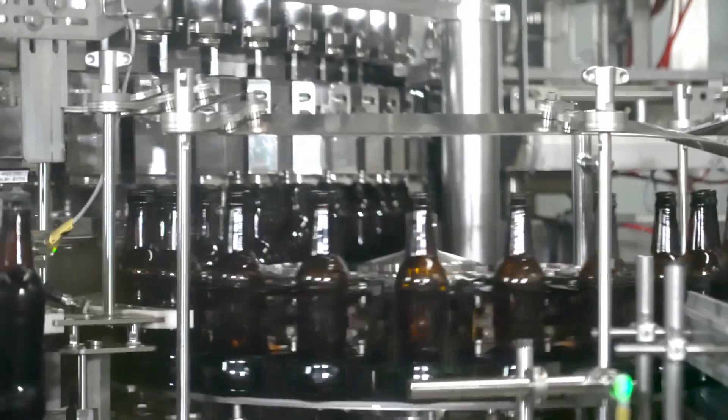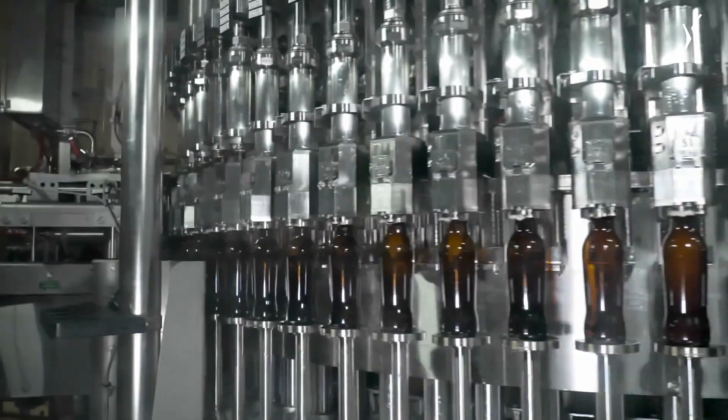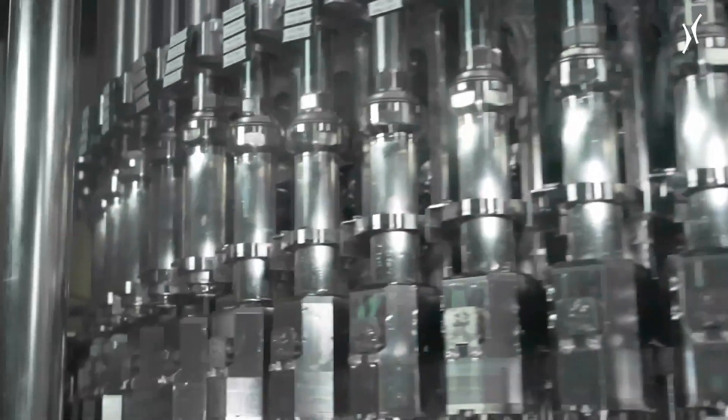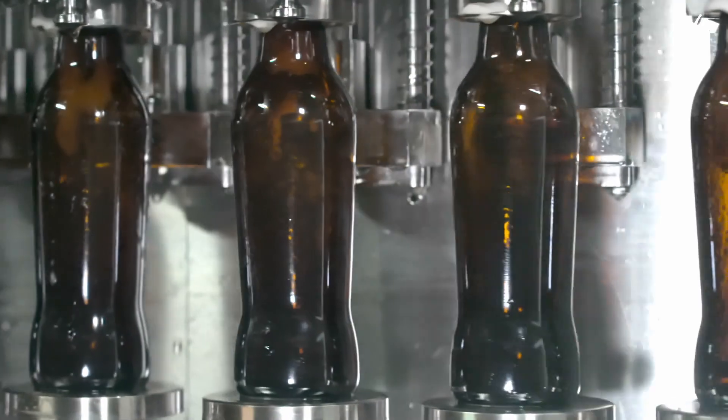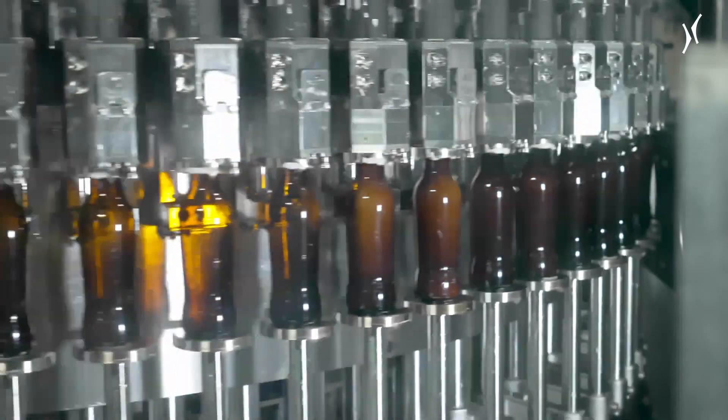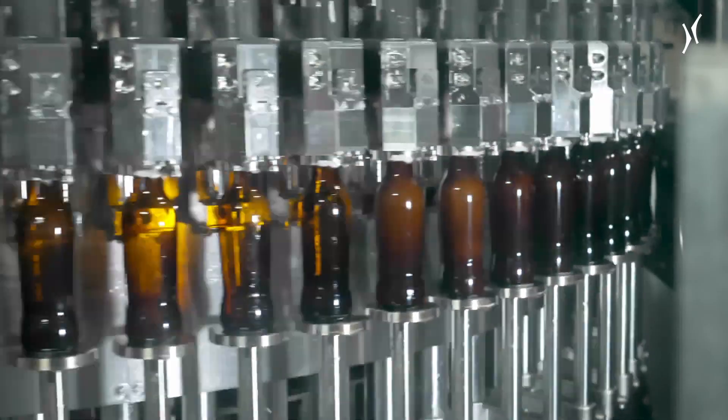This technology can open up new liquid innovation opportunities that our liquid development teams can look to exploit. As the Dynafil fills and crowns the bottle in one process, the level of hygiene is significantly improved.